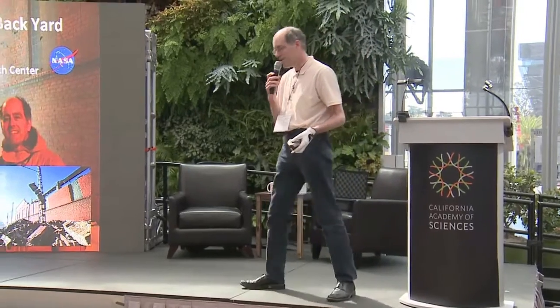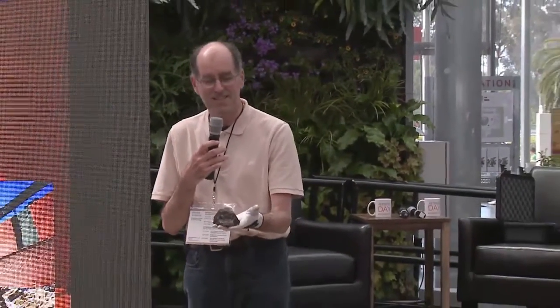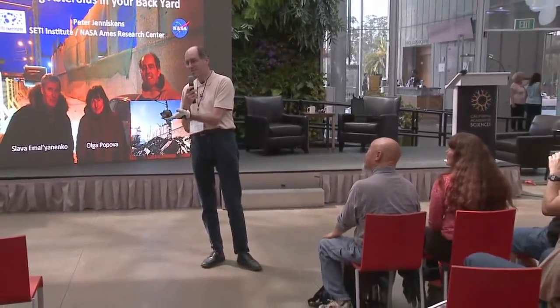We've been talking about asteroids, and they sound like something far away, distant and remote. But you'd be surprised. This is a little bit of an asteroid. It's called a meteorite, and this could be sitting in your backyard as we speak.